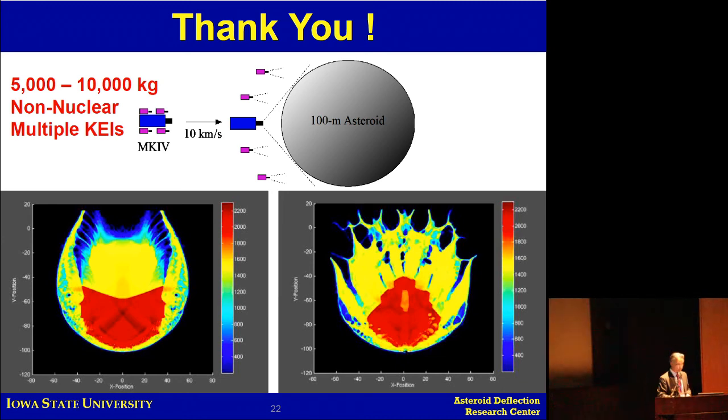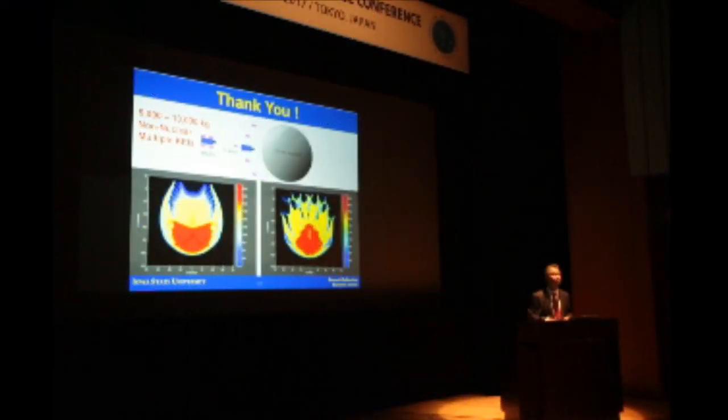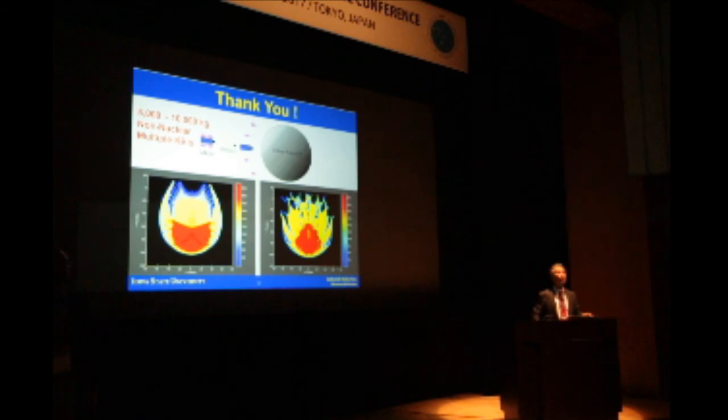In Q&A: have you considered how much of the multi-impactor off-axis impact goes into angular momentum — into spin rather than linear push? We didn't include angular momentum because we assumed ideal equally distributed impact, and the action time is on the order of microseconds so there's not much time to move the heavy rock. But it should eventually be included. Thank you.